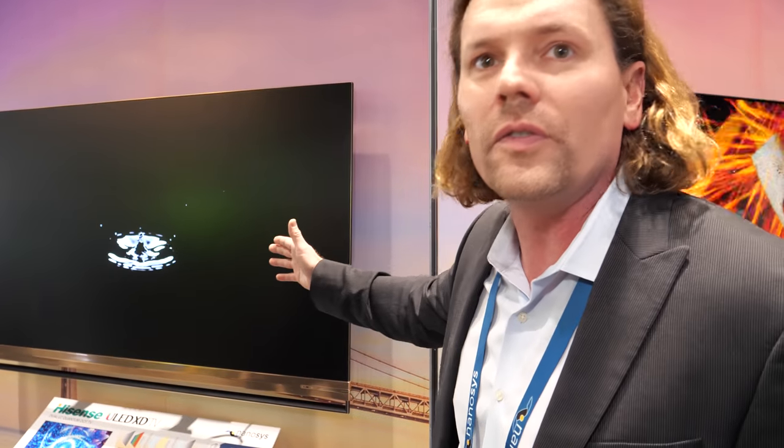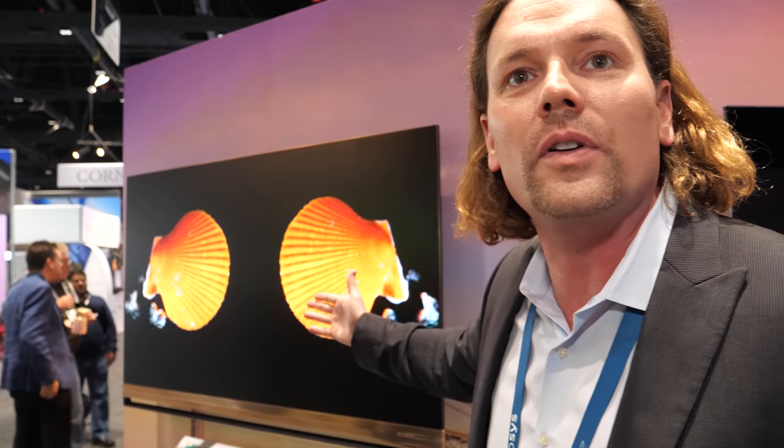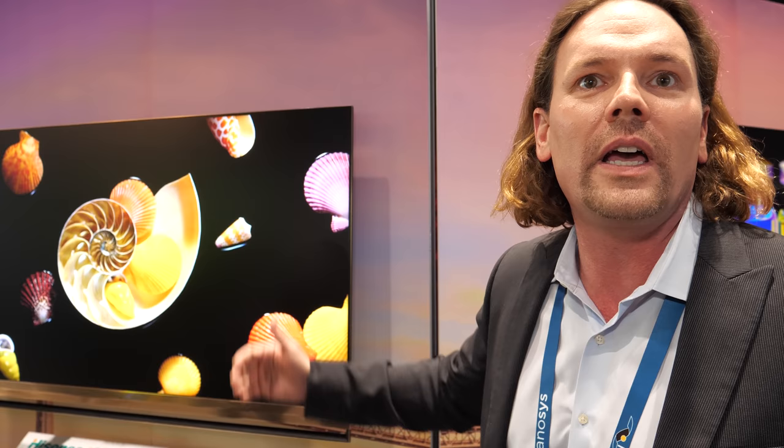Russell Kemp, head of sales and marketing for NanoSys, weighs in on the ULED XD technology. He says it speaks for itself — the blacks are nearly 100 times blacker than any other state-of-the-art LCD TV technology out there, with zero blooming and zero artifacts around the bright, colorful quantum dot display.